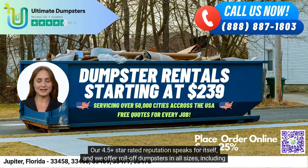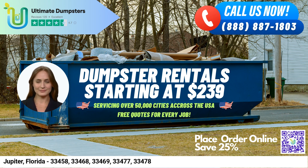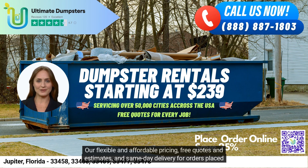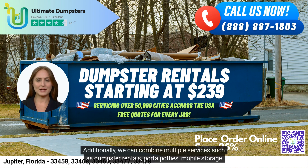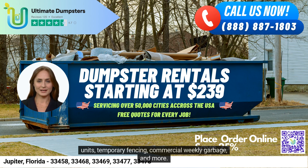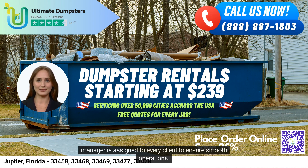We offer roll-off dumpsters in all sizes, including 10-yard, 12-yard, 15-yard, 20-yard, 30-yard, and 40-yard dumpsters. Our flexible and affordable pricing, free quotes and estimates, and same-day delivery for orders placed in the morning make us the ideal choice. Additionally, we can combine multiple services such as dumpster rentals, port-a-potties, mobile storage units, temporary fencing, and commercial weekly garbage. Our online portal allows you to check order statuses and make changes, while a dedicated project manager is assigned to every client to ensure smooth operations.